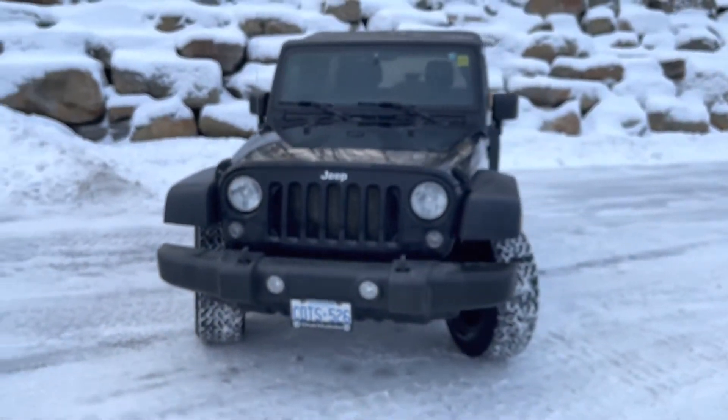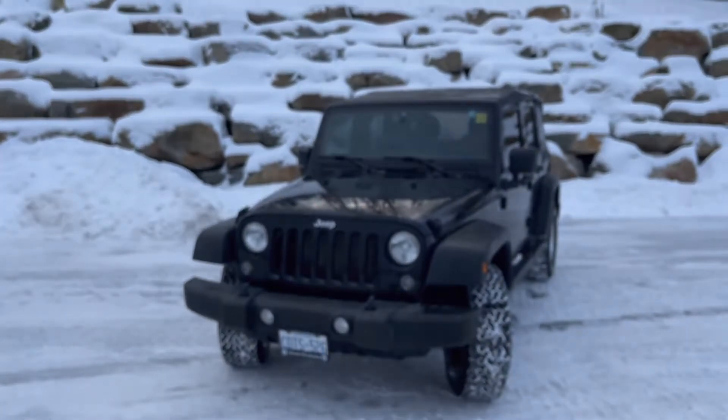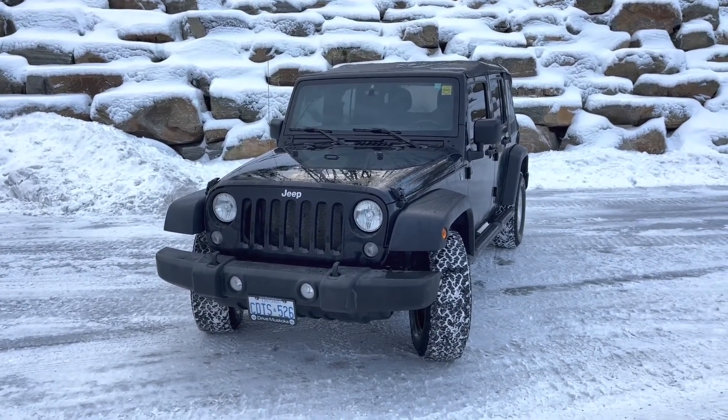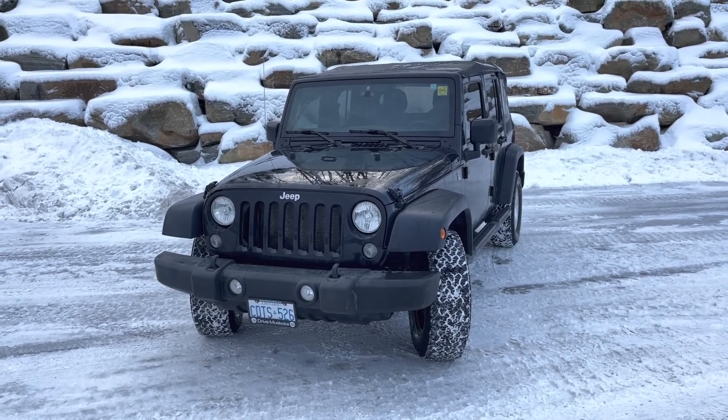There you have it — that was a quick look at the 2015 Jeep Wrangler Unlimited Sport. It's Jamari here. If you have any other questions, feel free to reach out — I'd be happy to help and we look forward to meeting you soon. Cheers and have a great rest of your day. Bye bye.